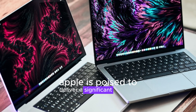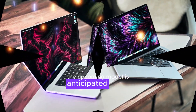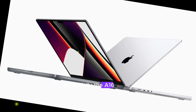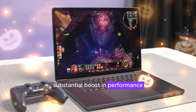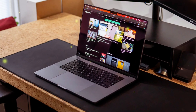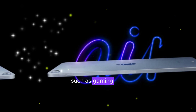Apple is poised to deliver a significant upgrade to its popular iPad mini. The upcoming model is anticipated to be equipped with the latest A-series chip, potentially the A16 Bionic or even the more advanced A17 Bionic. This technological leap will result in a substantial boost in performance, enabling faster app launches, seamless multitasking, and exceptional capabilities for demanding tasks such as gaming and video editing.